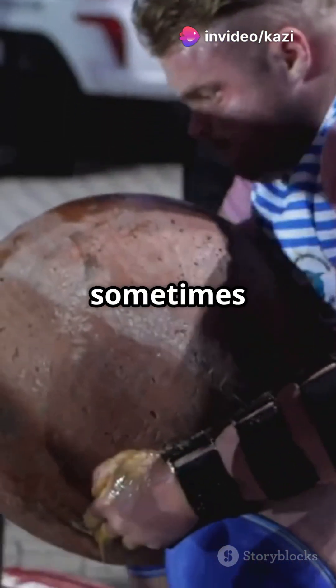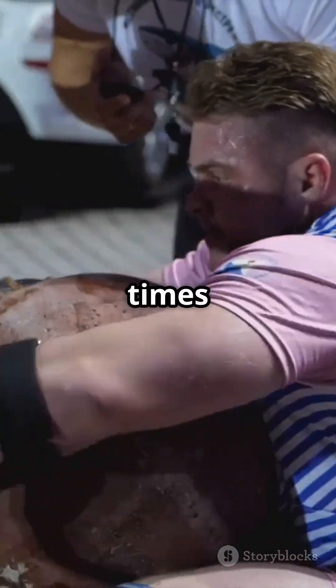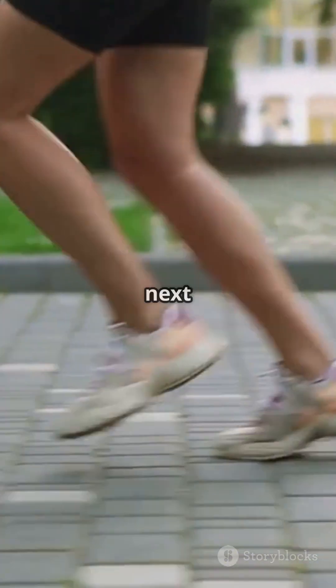Tendons are resistant to high tension, sometimes handling forces over five times your body weight. Imagine that the next time you jump or sprint.